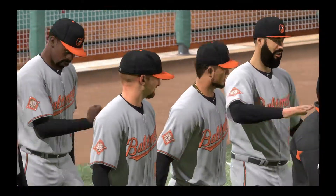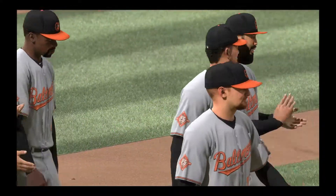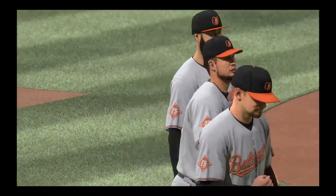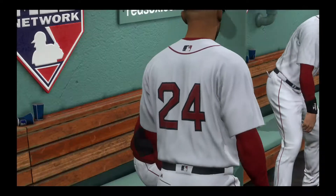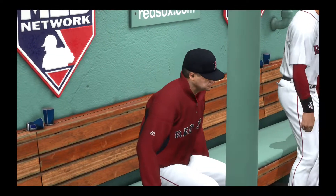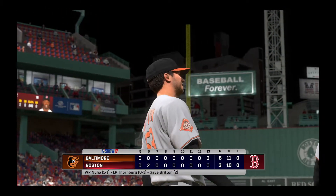Vidal Nuno claims the win out of the pen, his first. Zach Britton wraps it up for the save, his second. So that just about does it — for Harold Reynolds, Dan Pleczak and our crew, I'm Matt Vaskershin. You've been watching MLB The Show. For more, make your way on over to theShownation.com.